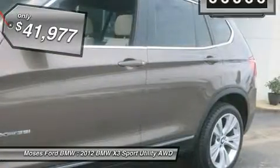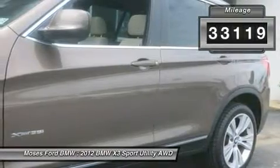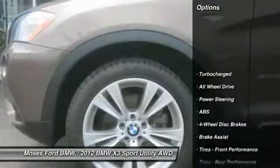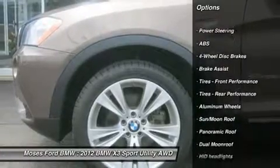Head Air Bag, Aluminum Wheels, Premium Package, Cold Weather Package. Premium equipment on this BMW X3 includes a Premium Package with Nevada Leather Seat Trim.